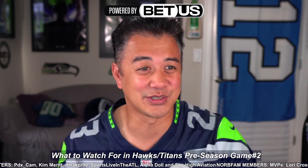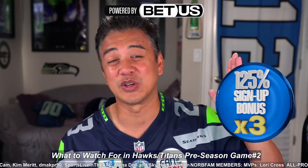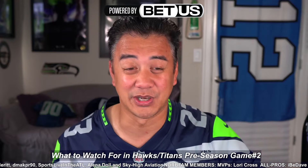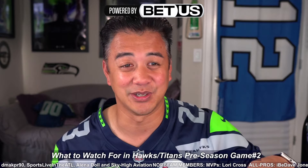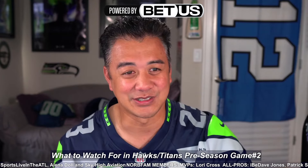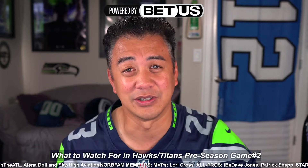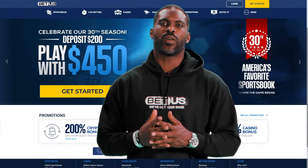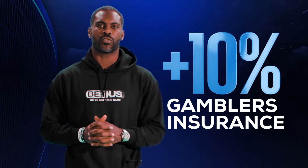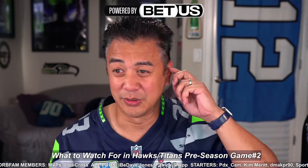Just a shout out to my sponsor again, BetUS Sportsbook and Casino. BetUS is offering a 125% deposit match on your first three deposits up to $2,000. So if you deposit a hundred bucks, they'll throw an extra $125 on top to play with — pretty good to play with house money. Check the link in the description. Also, Michael Vick for BetUS.com: catch an incredible 125% signup bonus on your first three deposits plus 10% gambler's insurance. BetUS — my online sportsbook and casino.